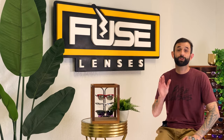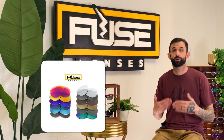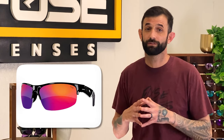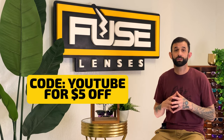If you're looking for quality at a fair price or need replacement lenses for frames you already own, Fuse Lenses has so many options. All of our color enhancing, mirrored, and polarized lenses are part of our Pro line, which has a no-questions-asked lifetime warranty. Remember to check out the new Kayo frames on our site — they're selling quickly. Use code YOUTUBE at checkout to get $5 off your first purchase. Thanks for watching and we'll see you next time.